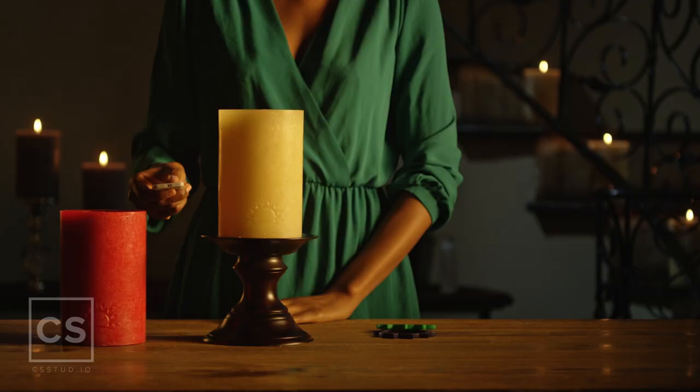With Ludella's swappable candle shelves, you can quickly and affordably have the perfect candle color or texture for every occasion.